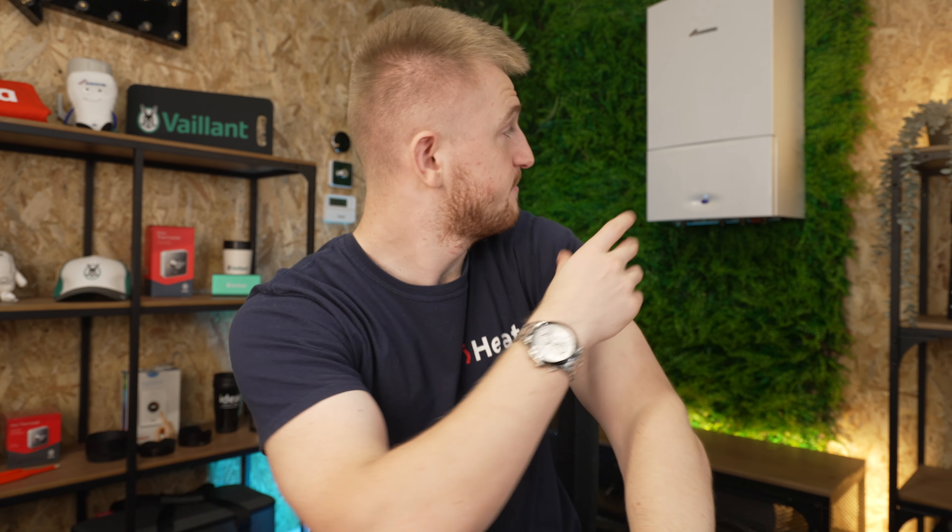The only downside I can say about the controls and functionality is the error display — how you know what the error codes are. With the CDI Compact, it is a flashing blue semi-circle on the front which tells you what's wrong with the boiler. Granted, with this boiler you aren't going to get many problems, and the service team at Worcester are brilliant, but if you do get an error you'll just be sitting there watching the boiler flash — and that's not always ideal.